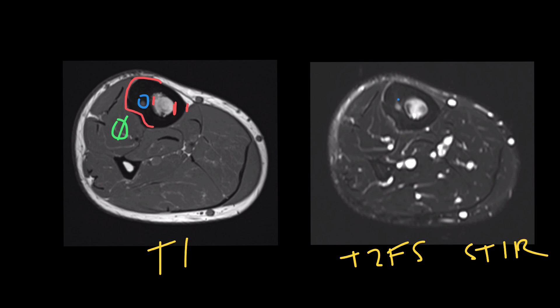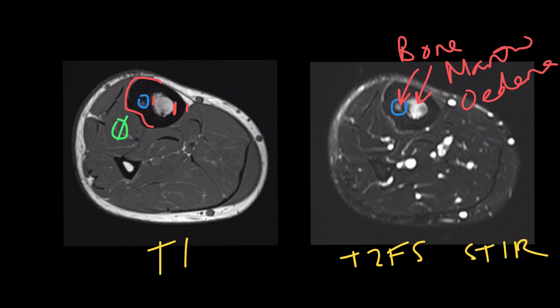This nidus is also seen on the T2 fat-saturated study, and both the nidus and the centre of the adjacent bone marrow demonstrate bright signal, which represents bone marrow edema. We can confirm this is bone marrow edema because it is bright on T2 fat-saturated imaging, and the bone marrow signal in the middle of the fibula is entirely normal and dark.